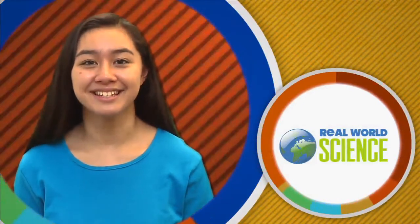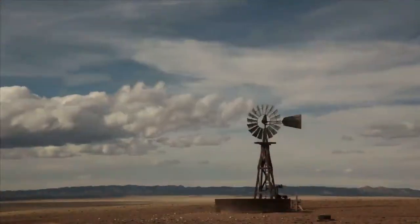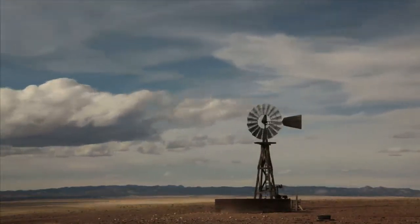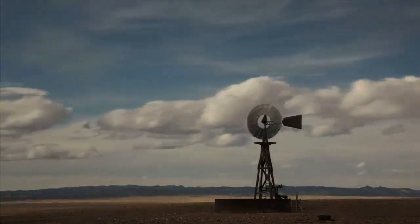Hi, I'm Kirsten. Welcome to Real World Science. Every day, the world is shaped and changed by forces. Forces set the world in motion. So get ready to move as we explore forces in the real world.